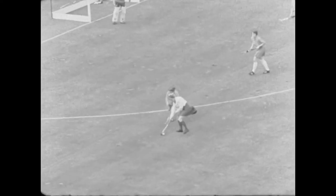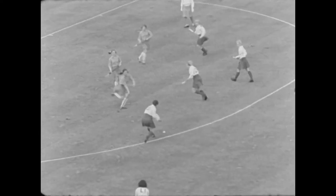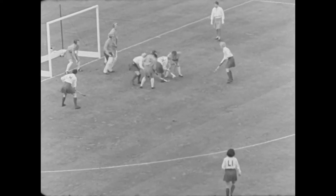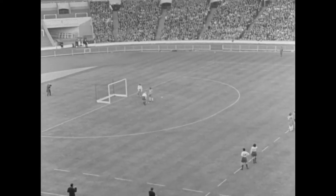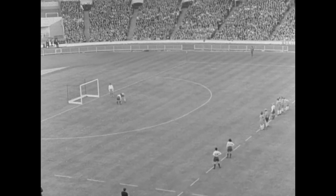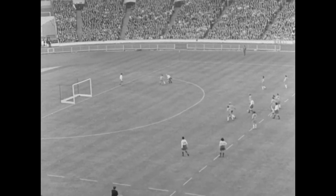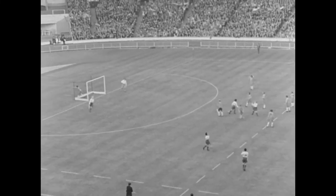Watch quickly for this penalty bully. The back saved a certain goal, but she must have kicked it. Only two players are concerned. All the others, and in this case it includes the goalkeeper, wait beyond the 25 yards line and take no further part in the game until either the ball goes out of play or a goal is scored. Do you know how to take a penalty bully?